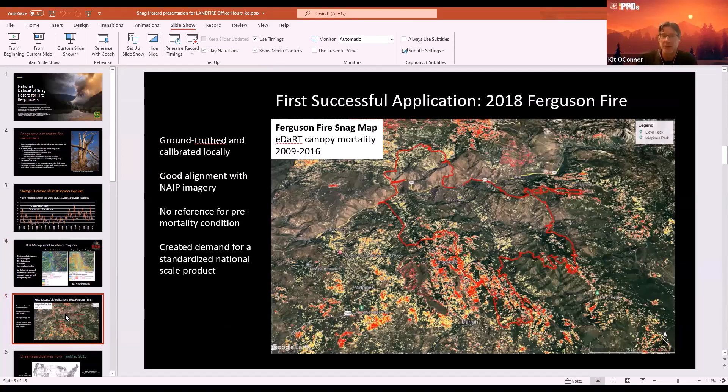In 2018, there was the first opportunity for new information — the Ferguson Fire just outside of Yosemite in the Sierra Nevada Mountains. Back around 2008 through about 2015, they had massive mountain pine beetle outbreaks, and drought was killing off trees just as effectively as bark beetles. There was a large, multi-year accumulation of mortality on this landscape and real concern about snag hazard going into this very complicated fire.